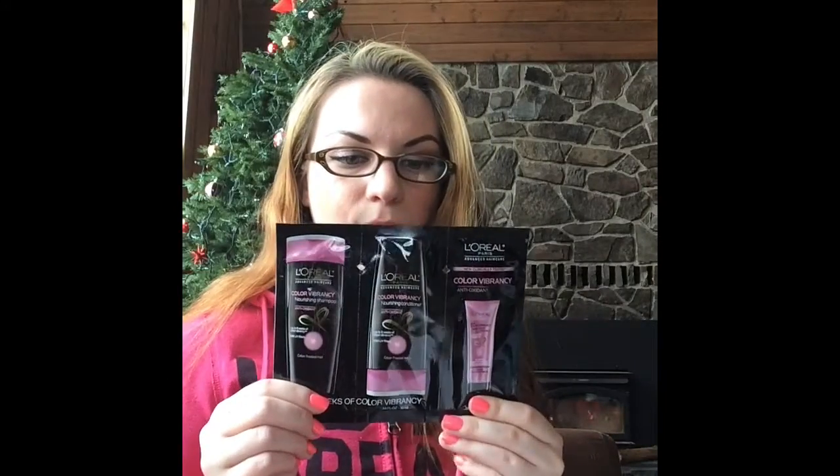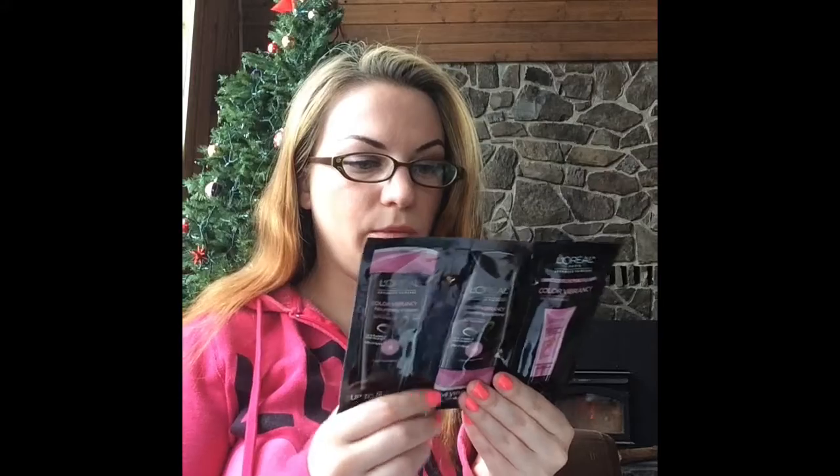Now that I've gone on for five minutes about one lip gloss, let's go into the rest of the box. There are two foil packets of hair products, and these are actually a really good size. The first one is L'Oreal Color Vibrancy Nourishing Shampoo, Conditioner, and Instant Shock Treatment — not sure what that is yet. I just had my hair colored, so this will hopefully be good for my hair.